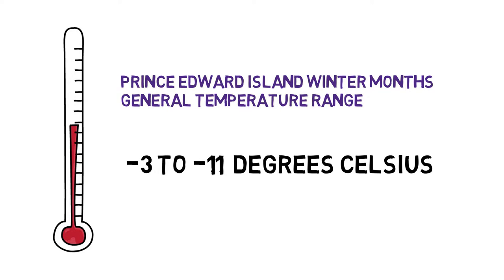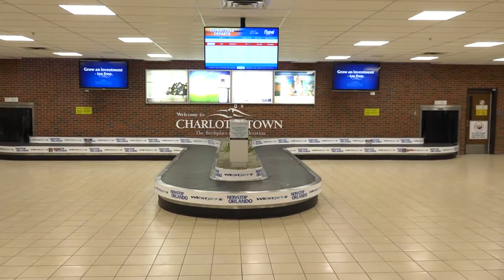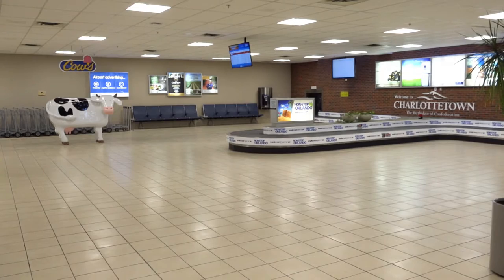The temperature on the island during the winter months is generally between minus 3 to minus 11 degrees Celsius, so it is important that you have appropriate clothing. The Charlottetown Airport has one luggage corral, located in the main lobby of the airport. Once you enter the building, the corral is located to the right.